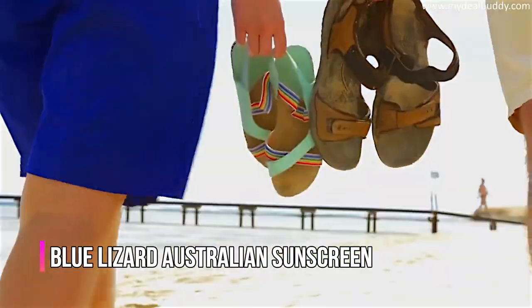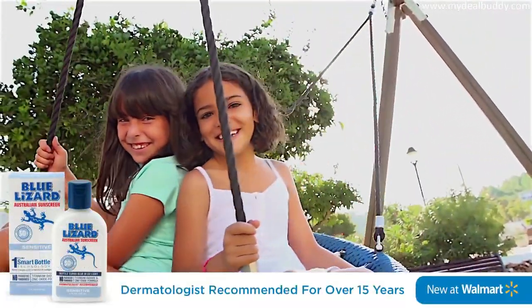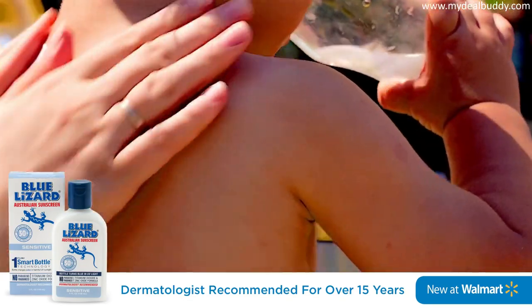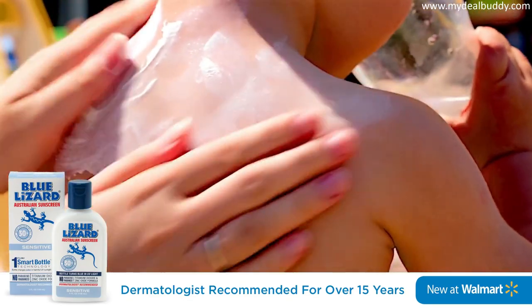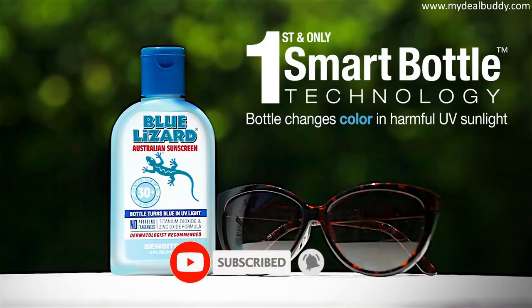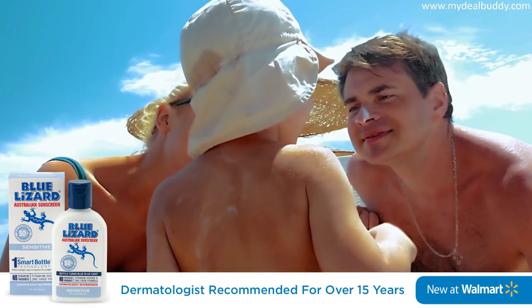Summer is here and your dermatologist may have recommended Blue Lizard Australian sunscreen for daily full body protection. Blue Lizard Sensitive is a unique broad spectrum zinc oxide formulation that is paraben and fragrance free. Blue Lizard Smart Bottle changes color in the presence of harmful UV rays, reminding you and your family to reapply.